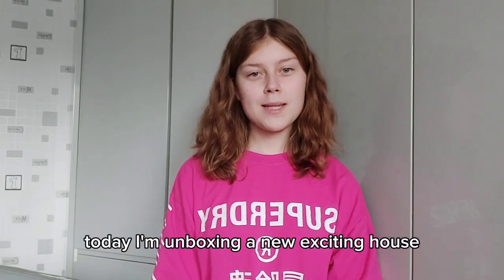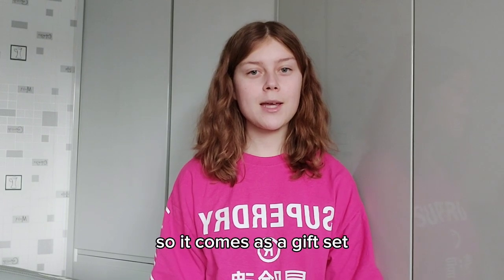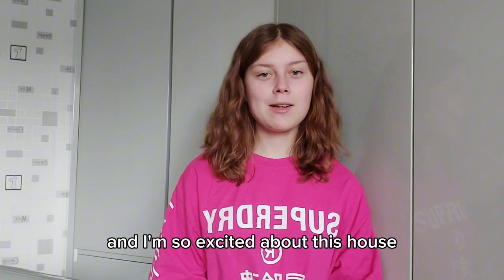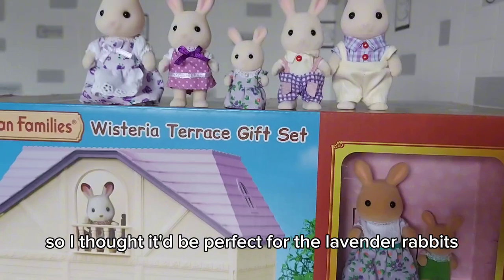Hi everyone, today I'm unboxing a new and exciting house - Wisteria Terrace. It comes as a gift set with some furniture and two bunnies. I'm so excited about this house because it has a purple roof, so I thought it'd be perfect for the lavender rabbits.